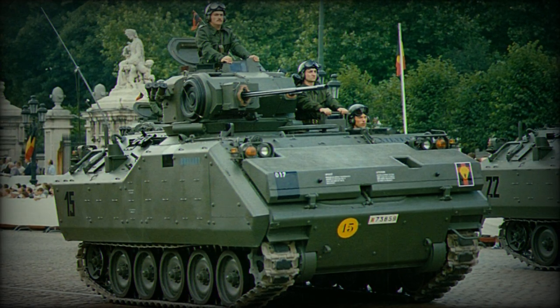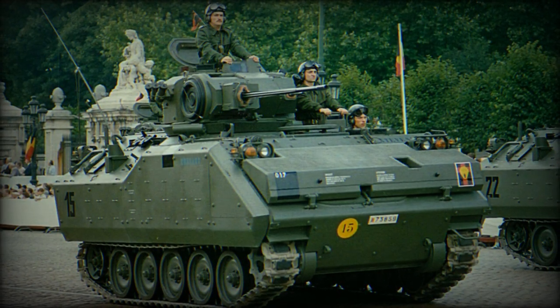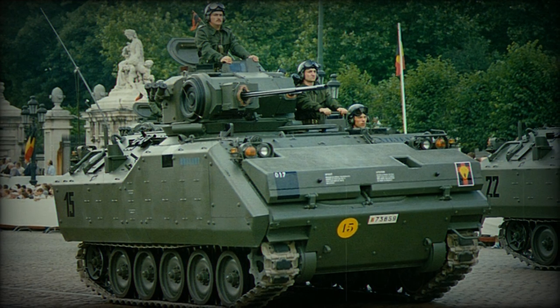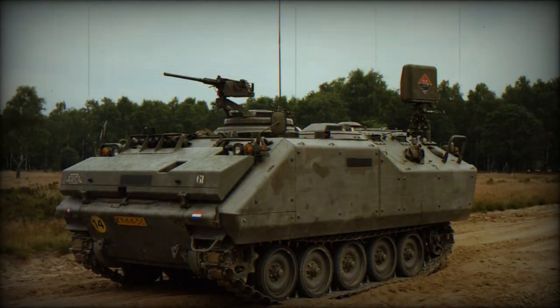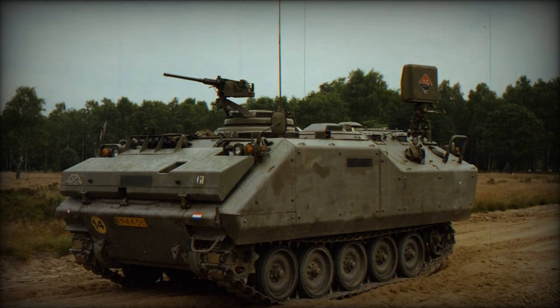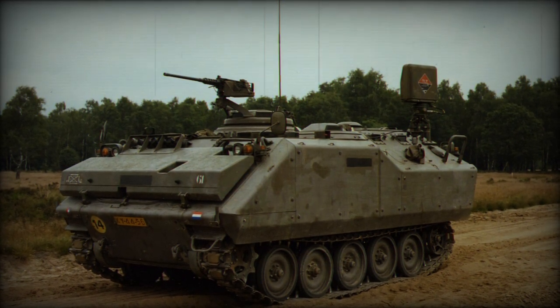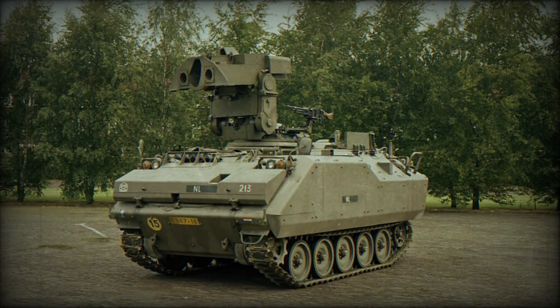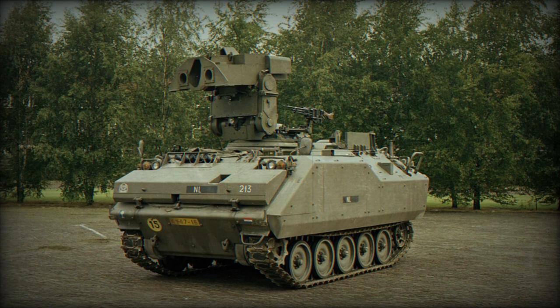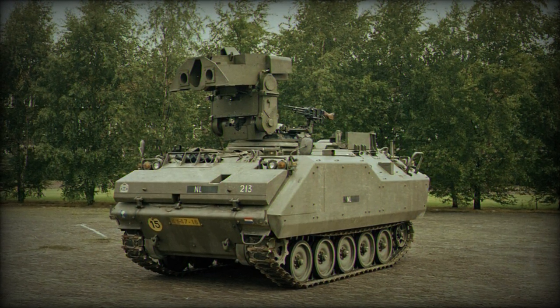Lieutenant Colonel Harry Jansen, the project manager, and Major Harm Jan Boring, the project leader, oversaw the logistics operation, which involved moving the equipment by train and 75 tractor-trailer combinations to Eameshaven, a port favored by the military. The operation was well planned and proceeded smoothly with the assistance of the Defence Traffic and Transport Organisation, DVVO.